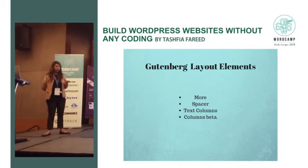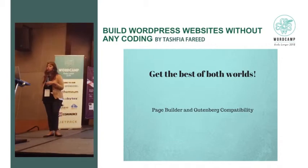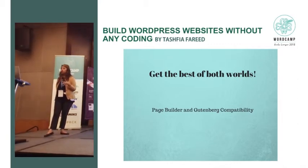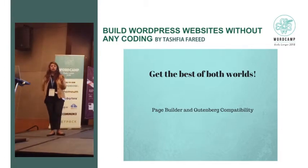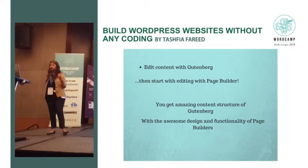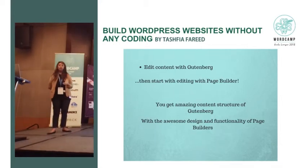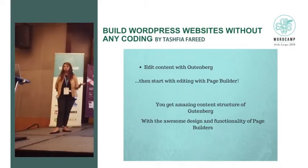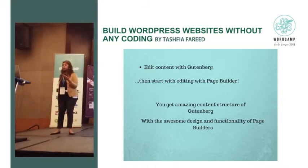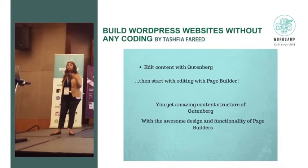Right now Gutenberg is not competitive with page builders, but you can use both. You can edit with Gutenberg and then start building your page with page builders. What you're getting is amazing content from Gutenberg — you can place your paragraphs however you like, and if blog posts are part of your website you're getting that — while at the same time getting the design and functionality of page builders.